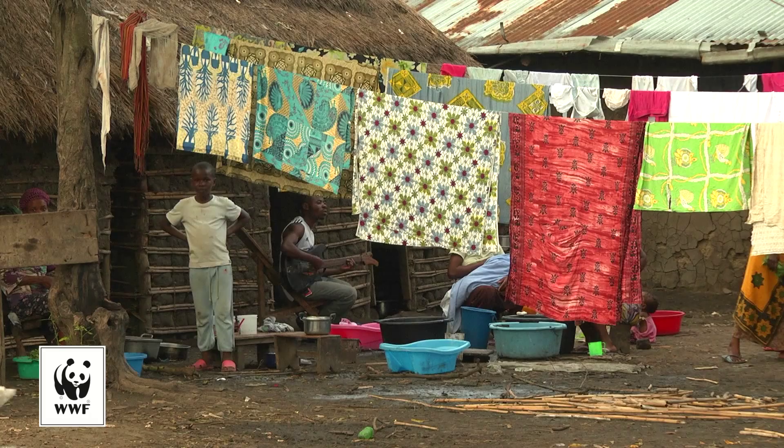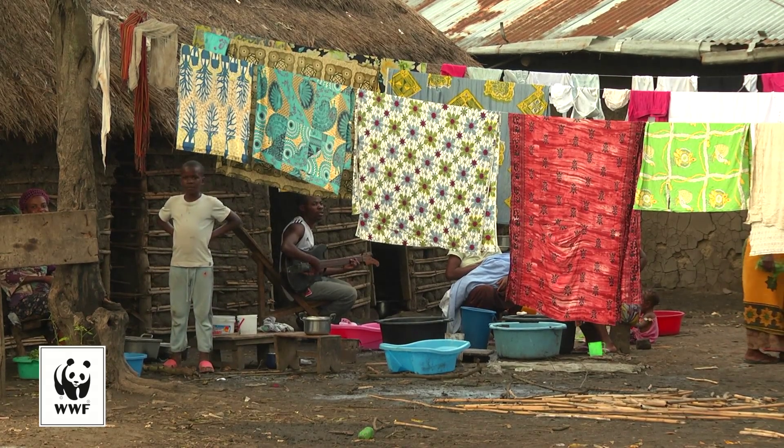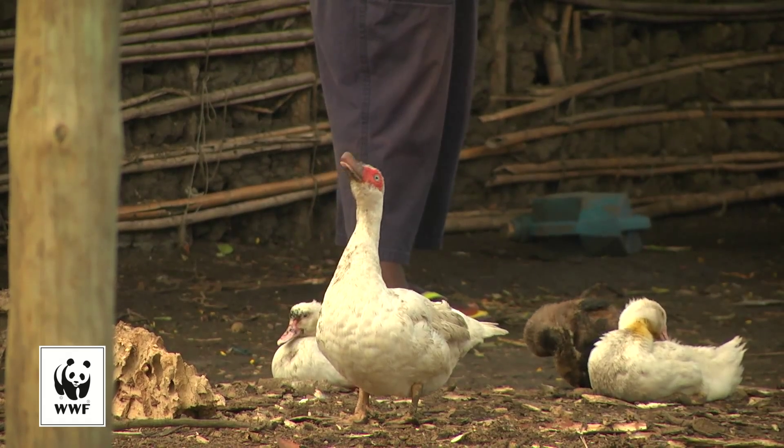So far, not all of the households have been connected, but the trend seems to be spreading as the system proves its worth.